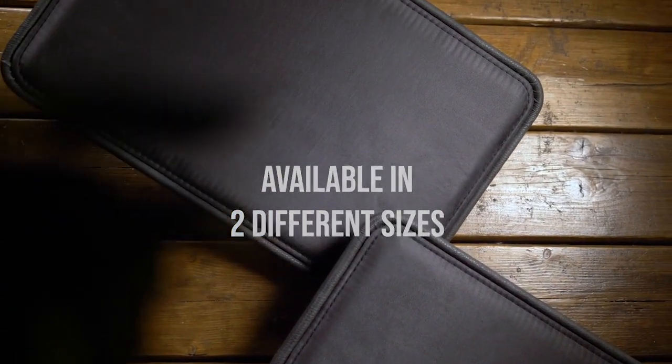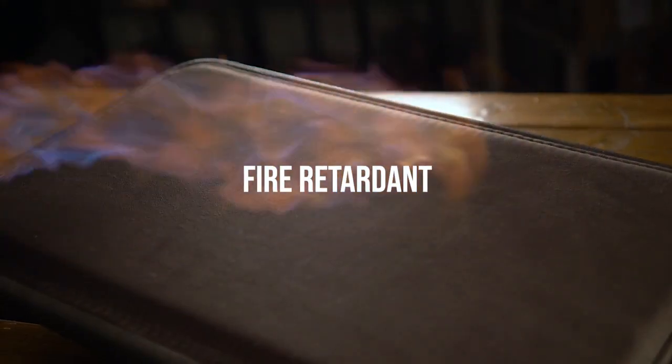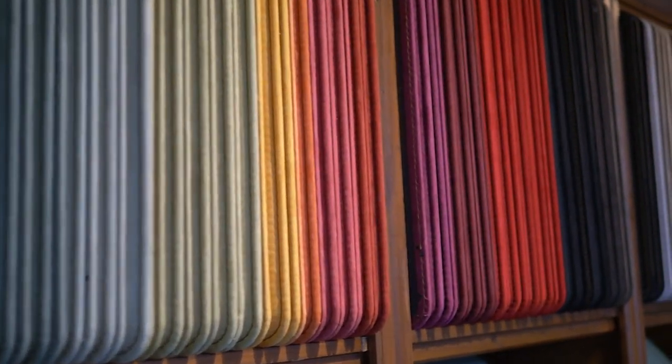Just like all our Closer Pets, they are completely water resistant, fire retardant, and handmade in the Netherlands. The inlay is made with the signature microfiber fabric and is also interchangeable with our current collection.